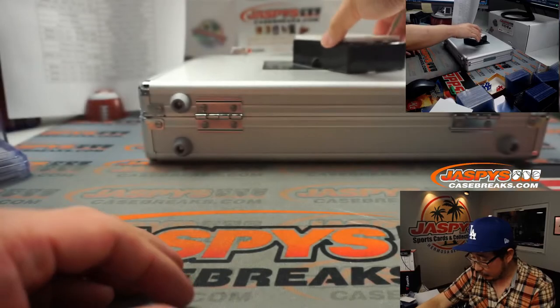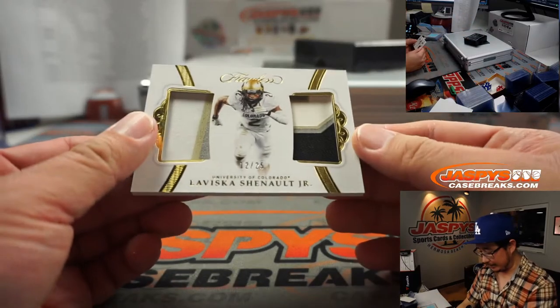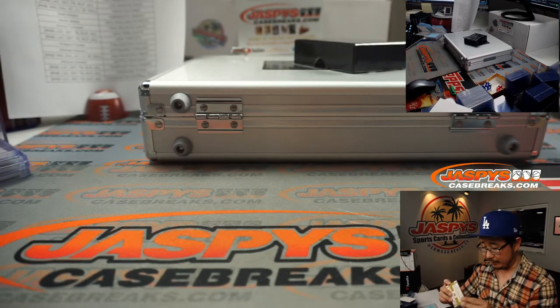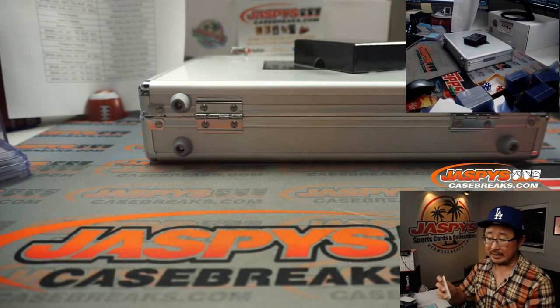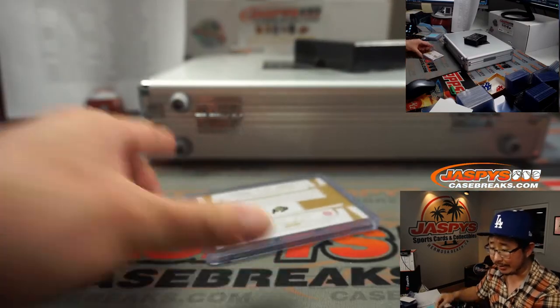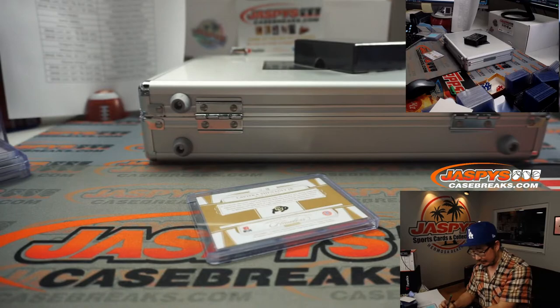The last card here, before we get to the encased, is a dual relic — LaVisc'a Chennault Jr., 12 out of 25 — and that will be for the Jaguars. That goes to Tobias who picked up the Jags straight up here in Pick Your Team number 8, 2020 Panini Flawless Collegiate Football.